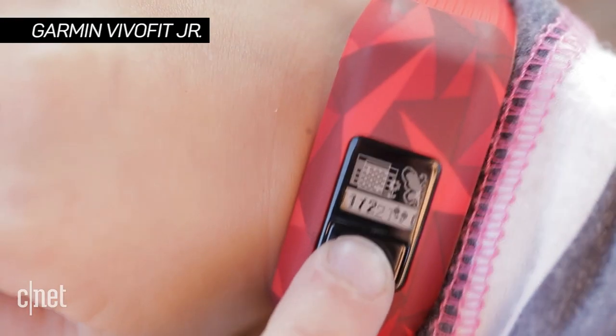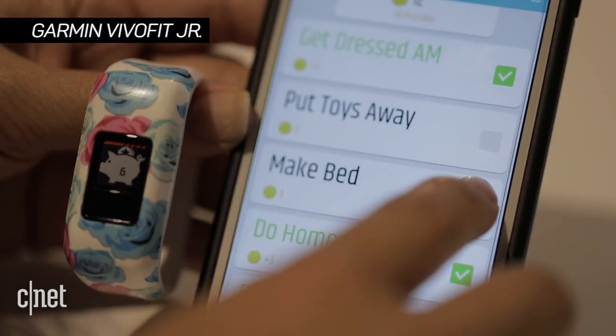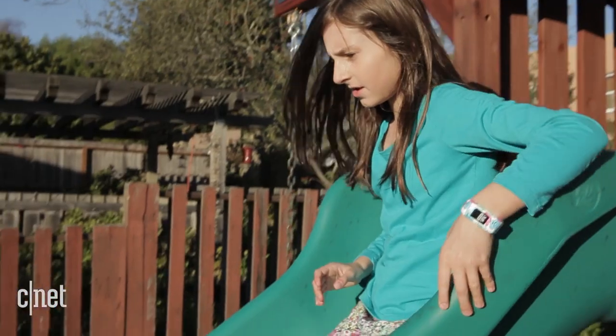For kids, the $80 Vivo Fit Junior not only tracks steps, but lets parents assign chores and reward kids with virtual coins.